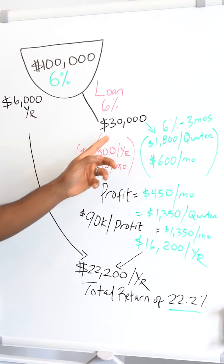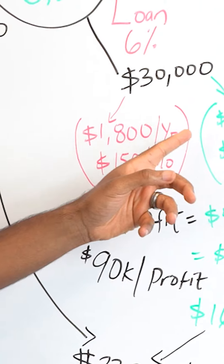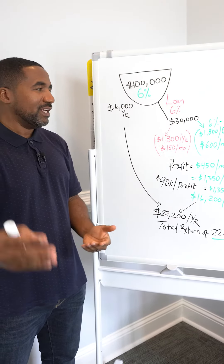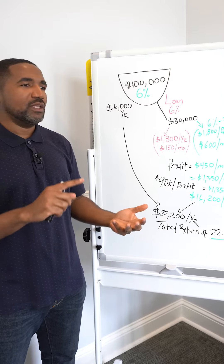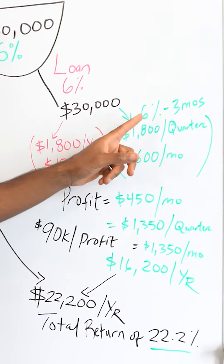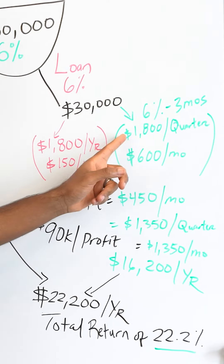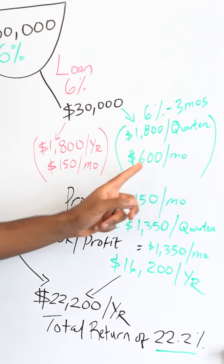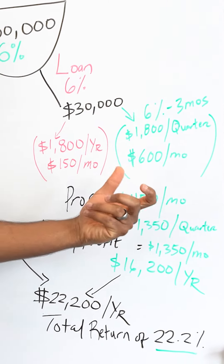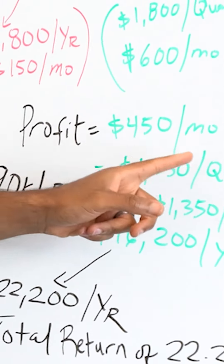Let's say you take a $30,000 loan. 6% of that equals $1,800 for that year. But now let's say you take that same $30,000 and lend it out to somebody else — maybe they need a short-term loan, maybe they need inventory for a business, whatever the case is. You charge them the same 6%, but over three months, and they pay you interest only. That means they pay you $1,800 for that quarter, or $600 a month. The profit between what you're earning per month and what you may have to pay for the cost of the loan equals $450 a month in profit.